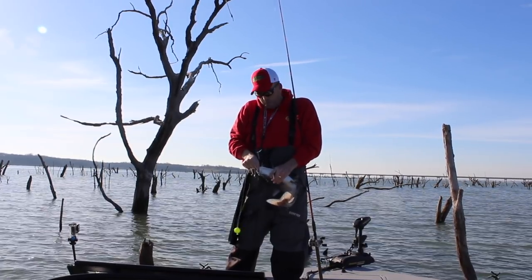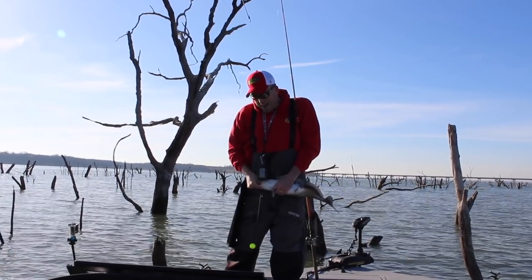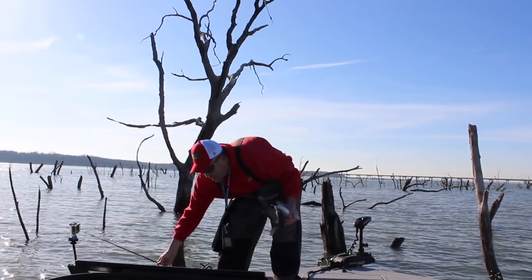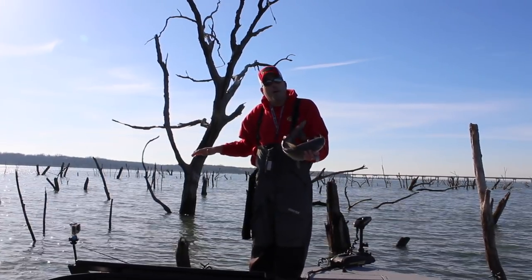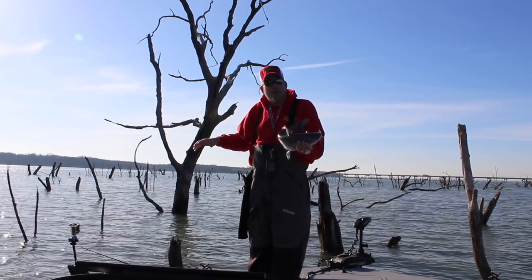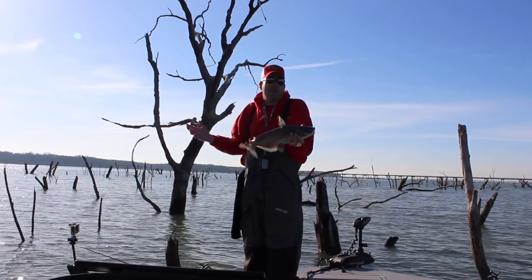These blue catfish are up around these trees and in this timber because the cormorants are roosting here. And the reason why is kind of gross, but cormorants spend their days eating shad. They eat a bunch of shad and they have very poor digestive systems — the shad basically just goes right through them and drops in the water. At night you get big congregations of cormorants roosting in these trees, dropping that partially digested shad into the water, and the blue catfish just flock into these areas. It's like nature's form of chumming.